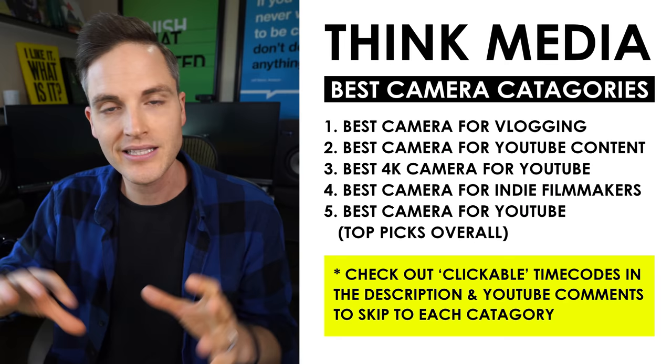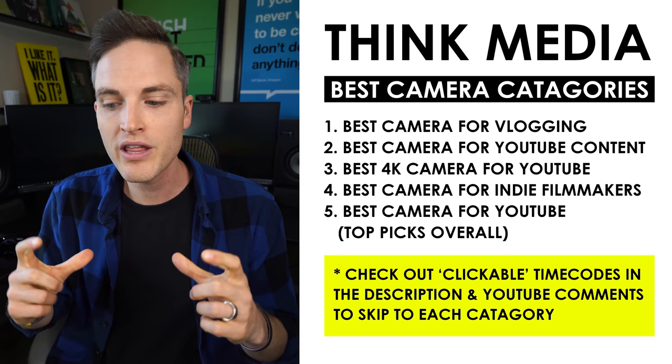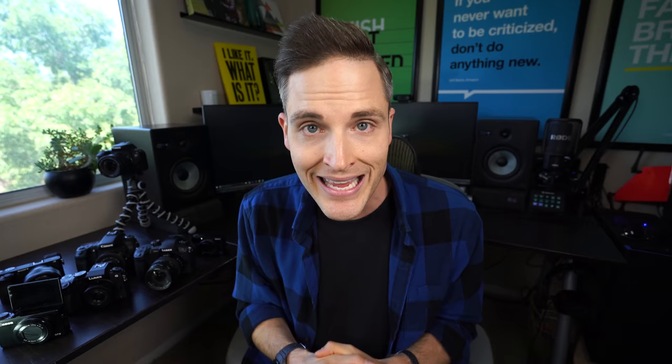So in this video, I'm going to be breaking down different categories like the best camera for vlogging, the best budget camera, the best budget 4K camera, and then talk about the right camera so that you can be connected with your actual needs and the practicality of what you're actually going to be using it for, so you don't have features you don't need or a camera that's too complex to even get videos done.